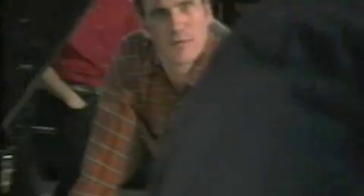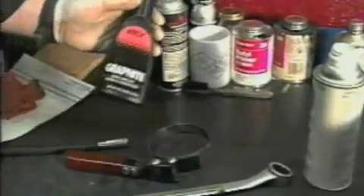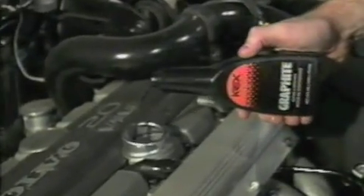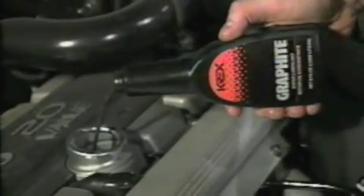An advanced engine lubricant is an essential tool for new car maintenance. Krex Graphite Super Lubricant — the most advanced type of engine lubricant. It does everything conventional lubricants can do, but it's formulated to do it better.